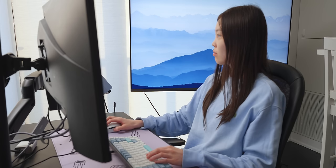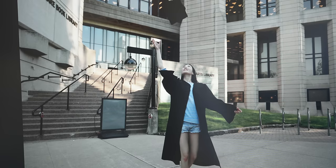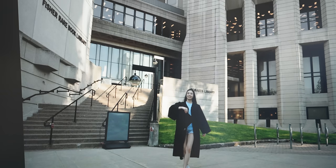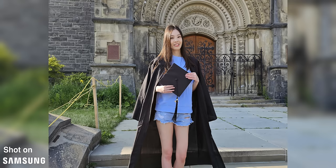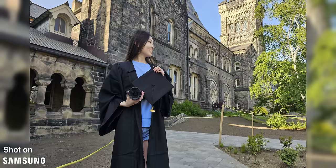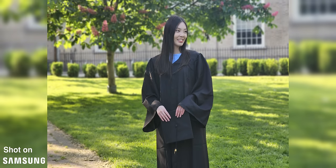After getting home, I eat some food and then take a look at all the photos taken today on my computer. I'm pretty satisfied with them, but to get the best results they really need to be edited, which is one slightly inconvenient aspect of using a camera. In contrast, the S23 Ultra's processing always does a good job at preserving the highlights while also exposing me properly, so those photos don't really need to be edited at all.